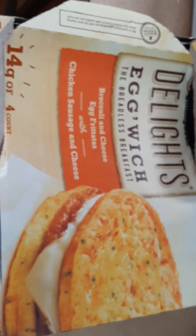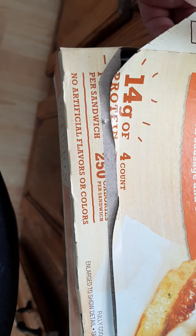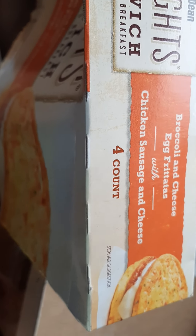It's the four-count Delights Eggwitch, the breadless breakfast — broccoli and cheese egg fajita with chicken, sausage, and cheese. 14 grams of protein per sandwich, 250 calories per sandwich, no artificial flavors or colors. Pictures on the package are enlarged to show detail. It's fully cooked, keep frozen. Serving suggestion is one. It's a 16.4-ounce package, 1.02 pound, 464 grams, four-count. That's pretty much all you'll need if you're interested in contacting them.